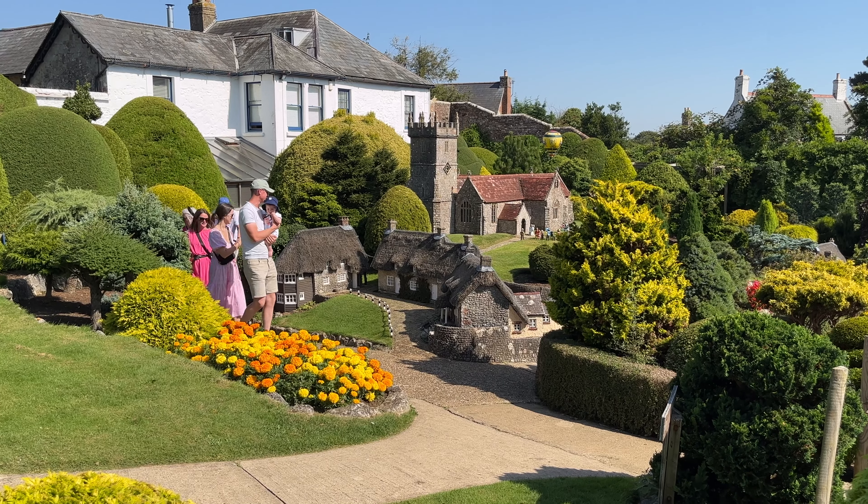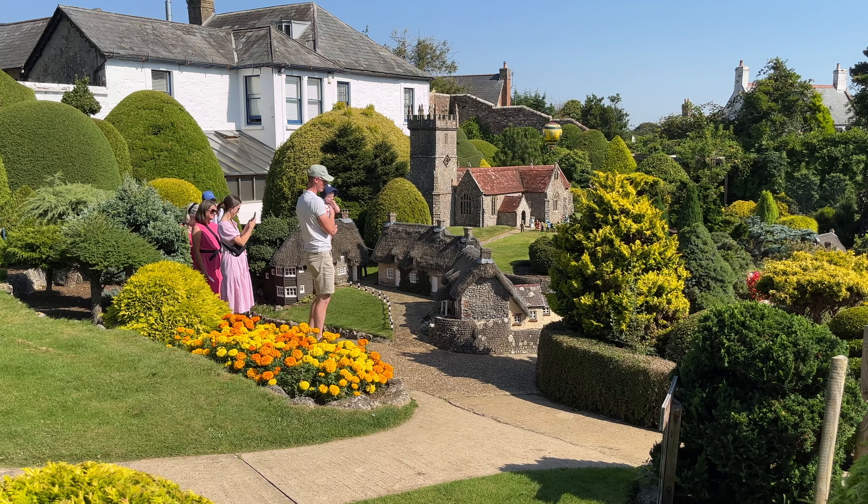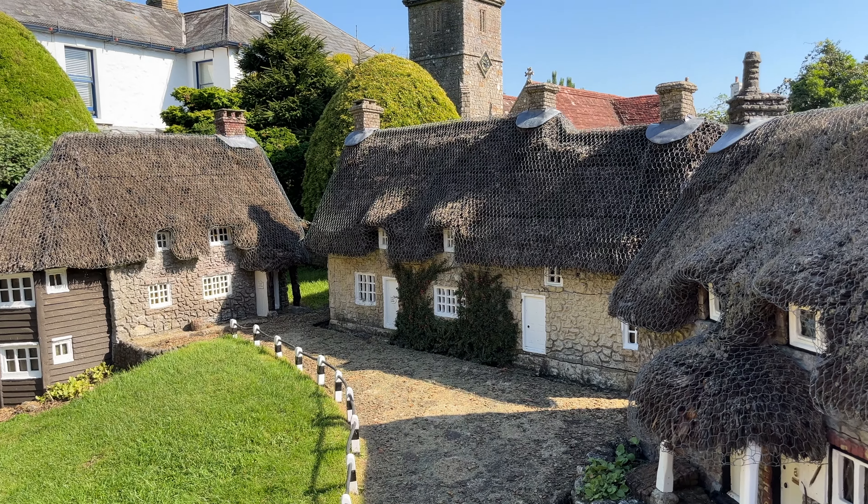We end our visit with another look at the delightful Church of All Saints, with charming thatched-roofed cottages beneath.